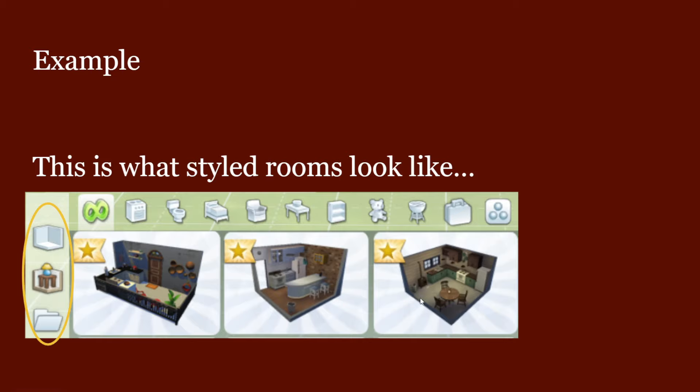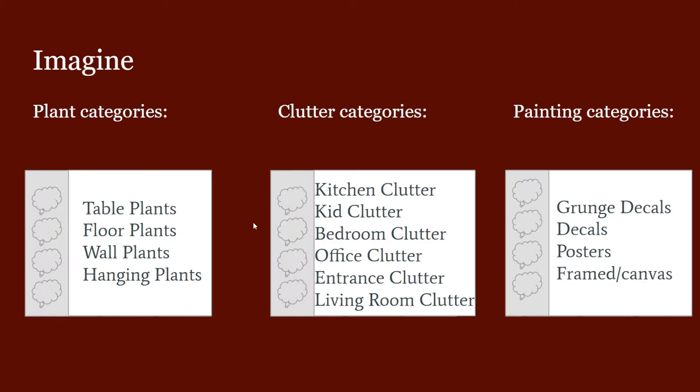I think we could do something like this for other categories. For example, imagine plant categories — so like table plants, floor plants, wall plants, and hanging plants. Now, we don't have a lot of hanging plants at the moment, but maybe this could be their sign to add more, because it would just be nice.